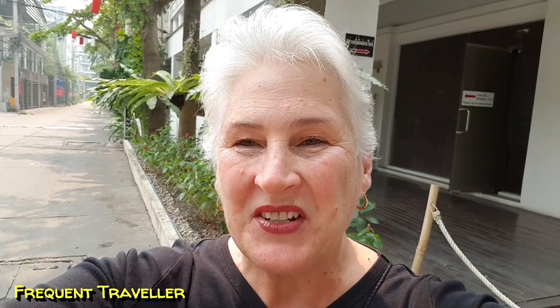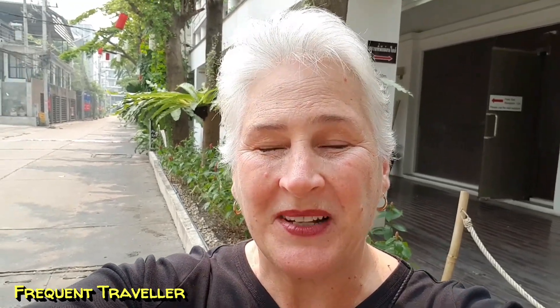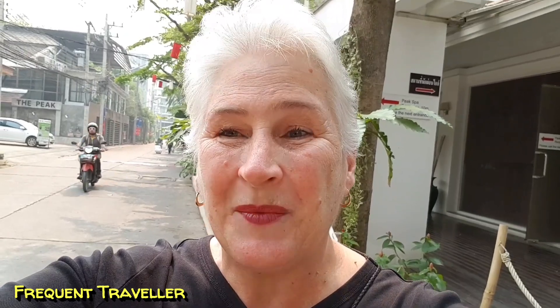Good morning everybody, it's Ross from Frequent Traveller and today we're over in the night market area looking at condos. We used to live in this area — actually we lived at the end of this alleyway at Peaks Gardens Condominium. It's a popular condominium for expats. This alleyway also has the very popular Twin Peaks Condominium and the Peaks Avenue Condominiums, all very popular with expats, and they're just around the corner from the night market area.